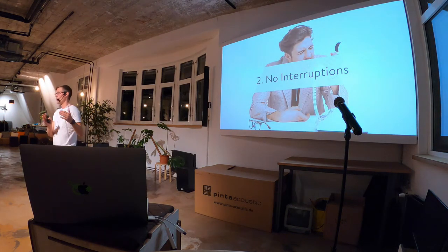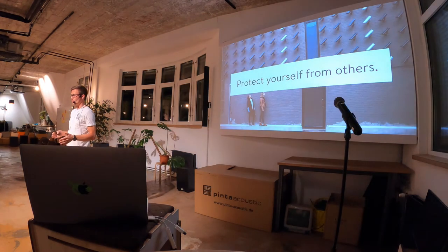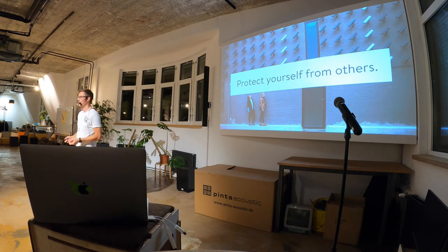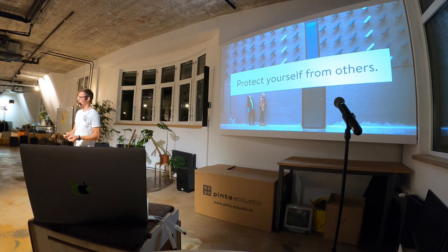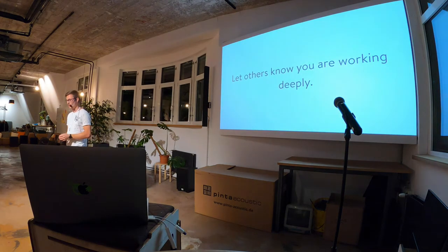The next thing is: if you have those long uninterrupted hours, it doesn't make sense if you still get interrupted all the time. Those interruptions make you really done — it's really hard to stay focused. So the first thing you should do is protect yourself from others. Talk to your teammates, explain that you need those long uninterrupted hours and nobody should disturb you during that time. Let others know that you're working deeply — maybe put a huge sign on your desk, put a huge light bulb that you turn on, and everybody knows: if this is on, you're working deeply. Putting your headphones on is not enough.